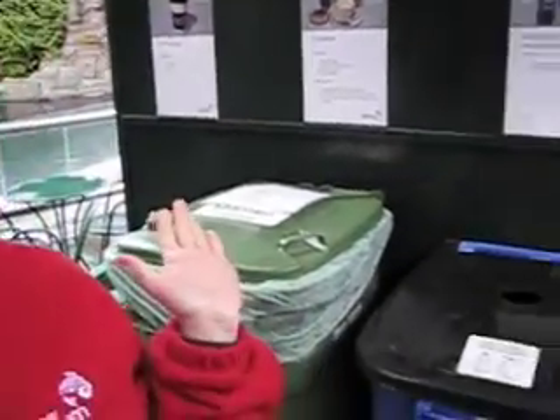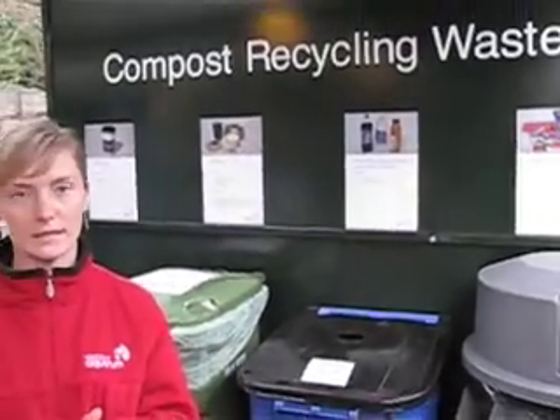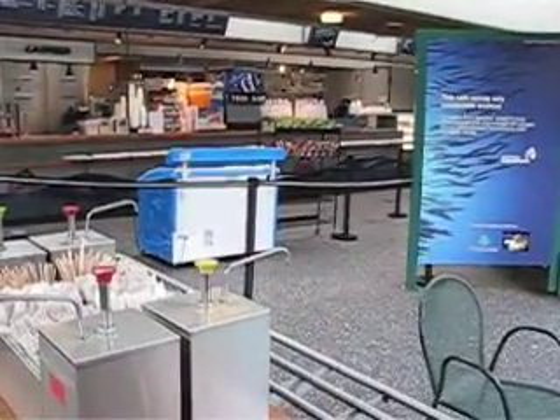As you can see behind me, we have composting receptacle bins for all the public areas at the Upstream Cafe, which is our main cafe at the Aquarium. So people come here and eat, and they can take their food waste — and what else?